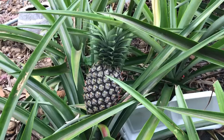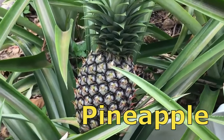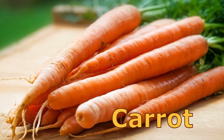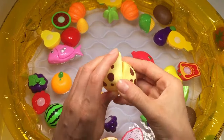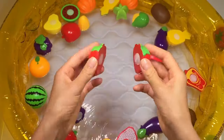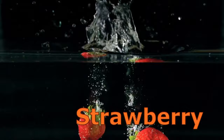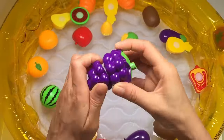Banana, pineapple, carrot, mushroom, strawberry.